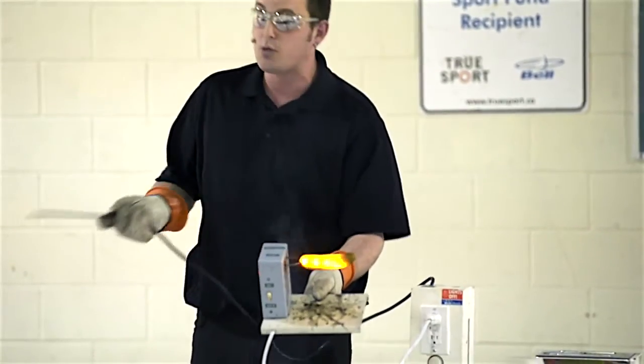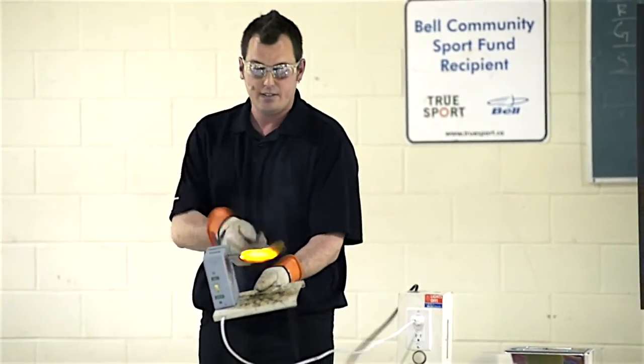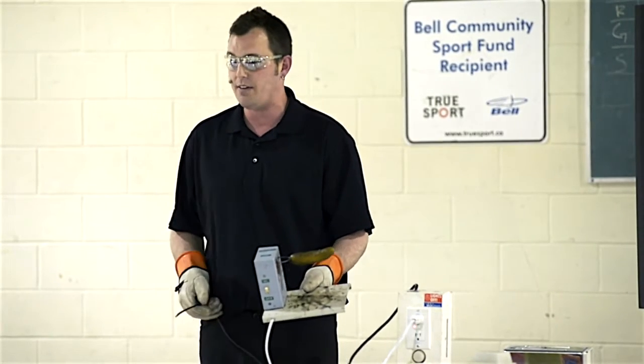So if a GFCI is working, this wouldn't happen. Instead, it would trip out and you'd be safe.